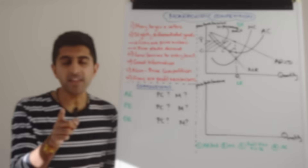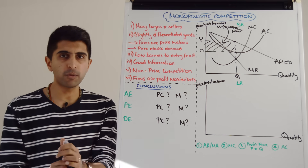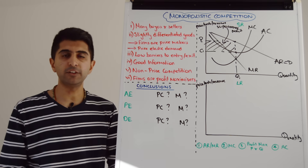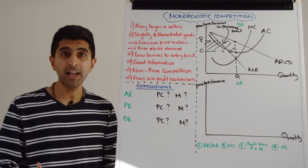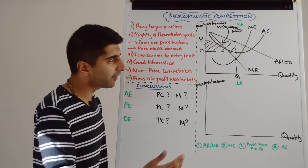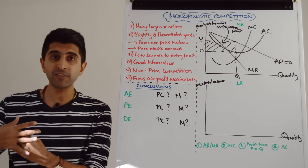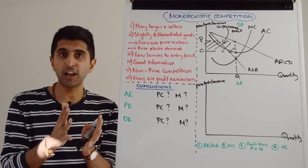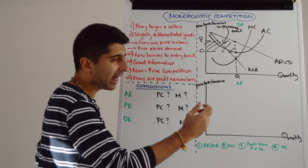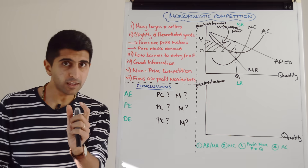In the long run, new firms are going to enter the market, attracted by these supernormal profits. Remember these two crucial characteristics: there are low barriers to entry and there is good information of market conditions. That means firms can enter and compete with established firms, eroding away any supernormal profit. As new firms enter, demand for individual firms will shift to the left, left, left — as consumers are shared across a larger number of firms — until average revenue equals average cost, i.e., until there is normal profit made.